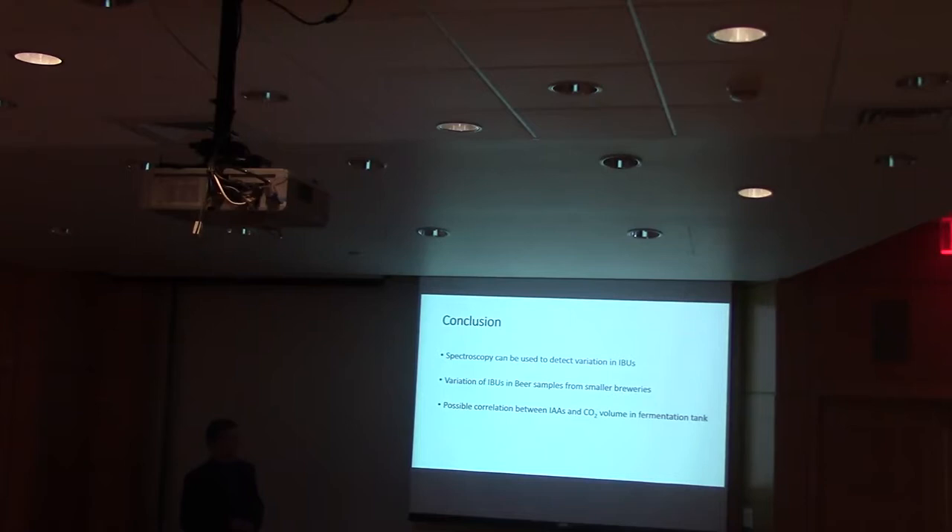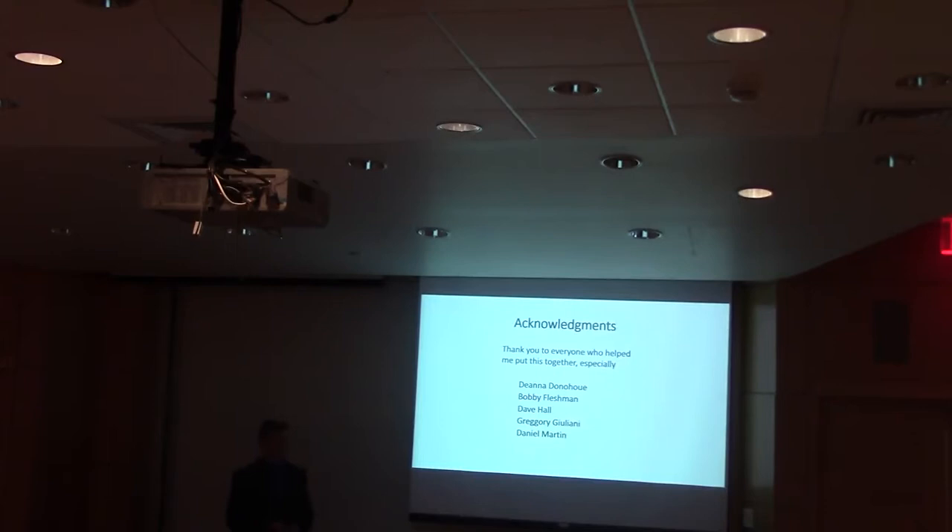I'd like to thank Deanna, Bobby Fleshman, and Dave Hall for helping me do this experiment and put this presentation together. I'd like to thank Gregory Giuliani for helping me obtain the beer samples from Stone Arch Brewery. And I'd like to thank Daniel Martin for helping me obtain all the equipment and different solvents used in this experiment. Questions?